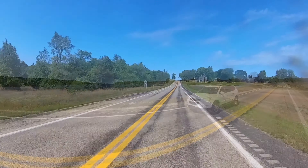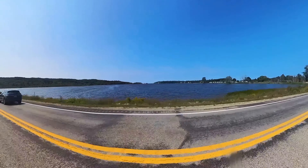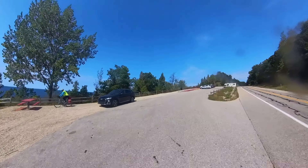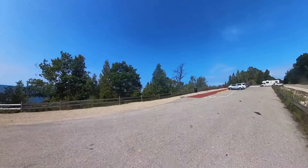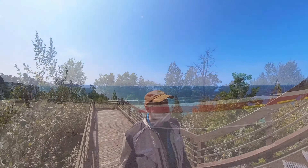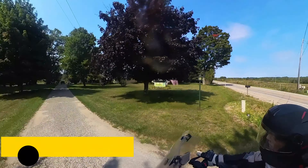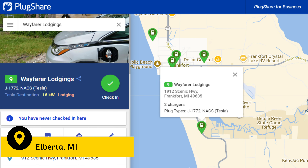Time to move on to the main event — the M22 Scenic Byway from Manistee to Frankfort. You can see quite a bit of scenery from the road, but don't pass up Inspiration Point in Arcadia. It's worth the stair climb to get an awesome view of the shoreline and the dunes.